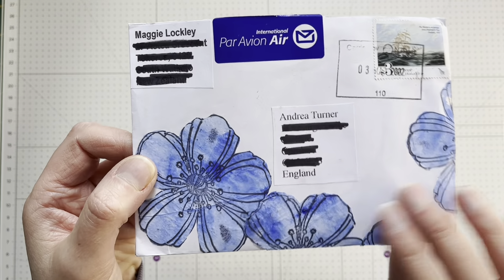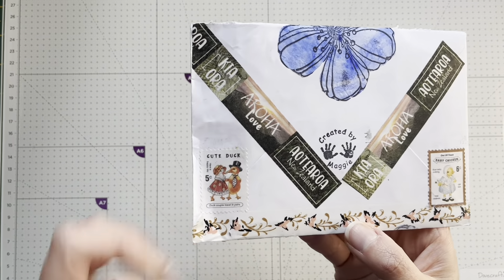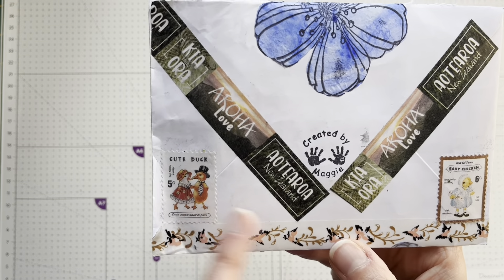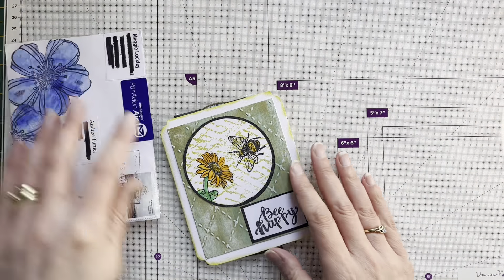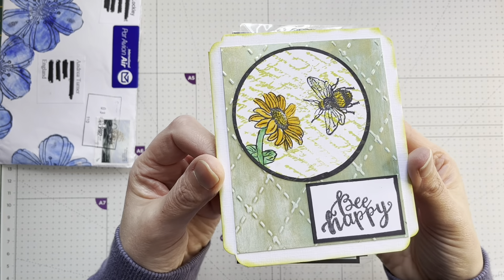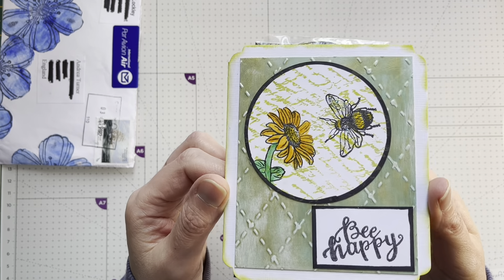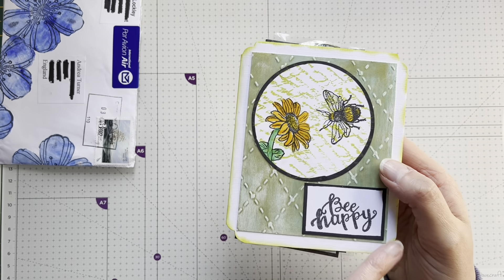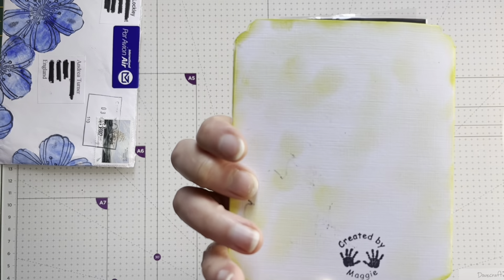Beautiful envelope - look at the detail, the flowers that have been stuck on there, the painty flowers, beautiful stamp. On the back there's a cute duck and baby chicken stamp. I'm going to try and save everything. Inside there's this beautiful card with 'Be Happy' and there are sparkly bits on the wings - I wonder if that's Stickles.